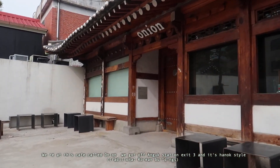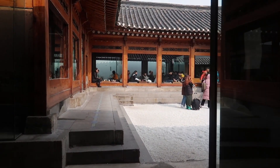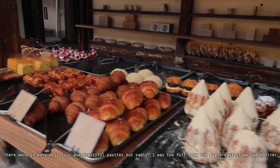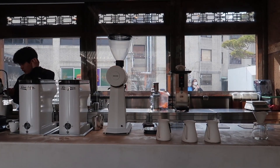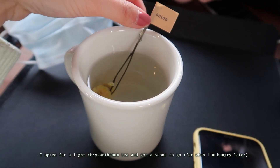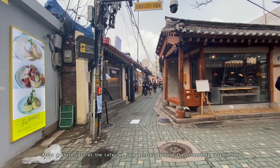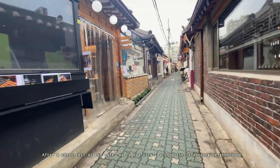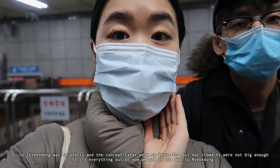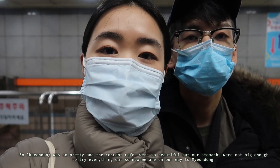This cafe is called Onion. We got off at Angguk Station Exit 3, and it's Hanok style. So Kusangdong was so pretty — the concept cafes were so beautiful, but our stomachs were not big enough to try everything else. So we are now on our way to Myeongdong, waiting for the train on the lightning line.